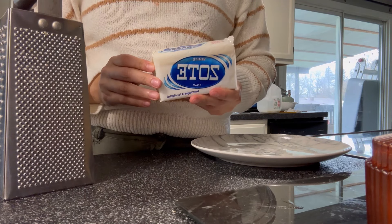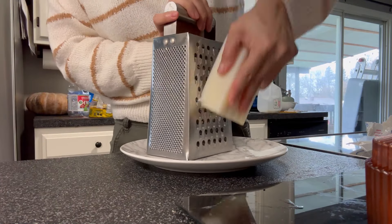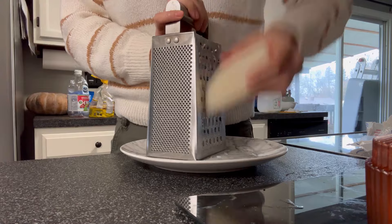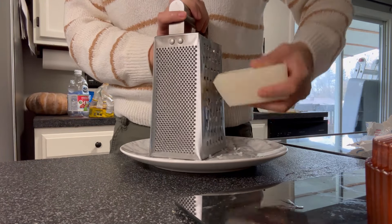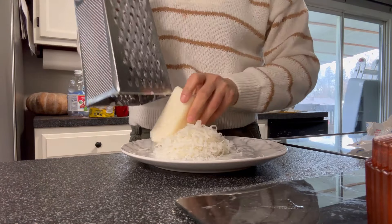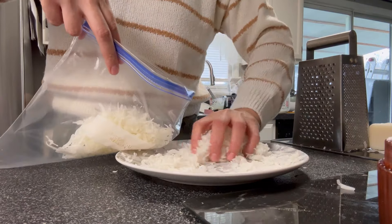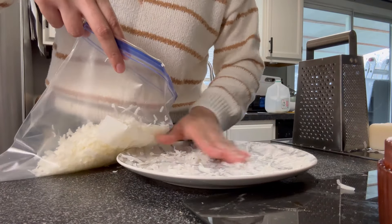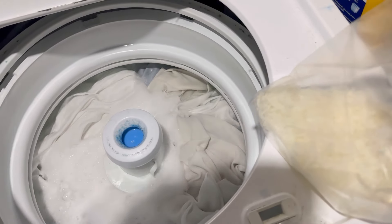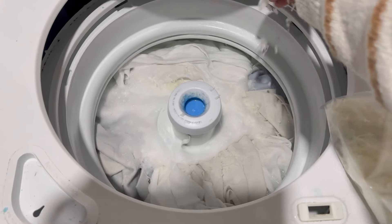Estuve buscando en Walmart jabón Zote rayado, pero no encontré. Ya lo he comprado anteriormente, pero en esta ocasión no había. Así que me puse yo a rayar el jabón Zote. ¿Por qué? Antes echaba la barrita de jabón Zote en pedacitos, pero al momento de secar la ropa, se venía el jabón ahí, se le quedaba pegado a las sábanas o a la ropa. Mejor decidí rayarlo porque así se deshace más rápido en el agua, más si es agua caliente o tibia.